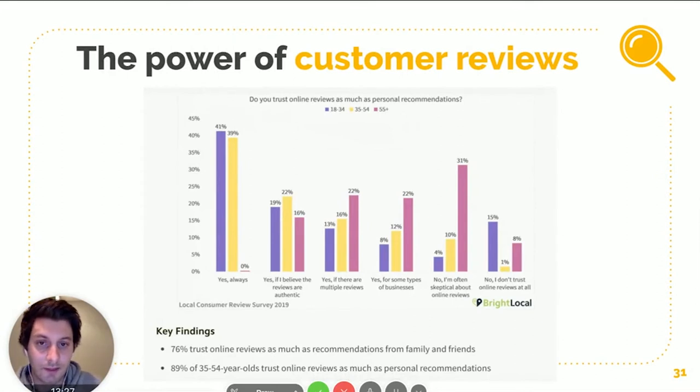Let's talk reviews. I found a study from 2019 that looked at online review behavior. One question asked: 'Do you trust online reviews as much as personal recommendations?' In the 18–54 demographic, 40% said yes — they always trust online reviews. That means if they read good reviews on your listing, they're just as likely to believe them as if a friend recommended your business, which is insane.